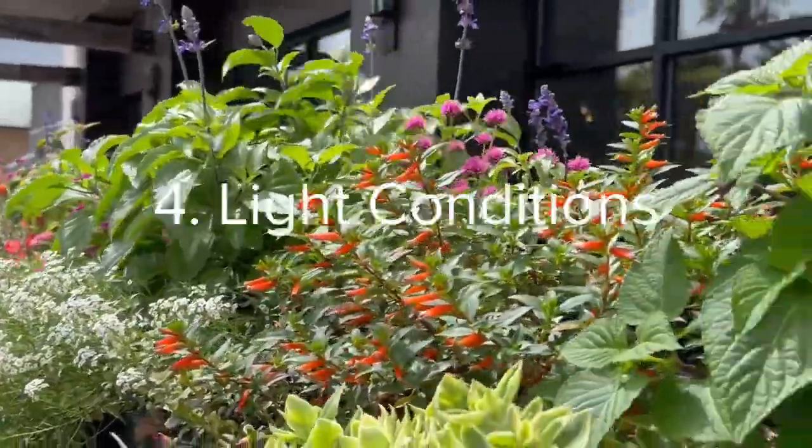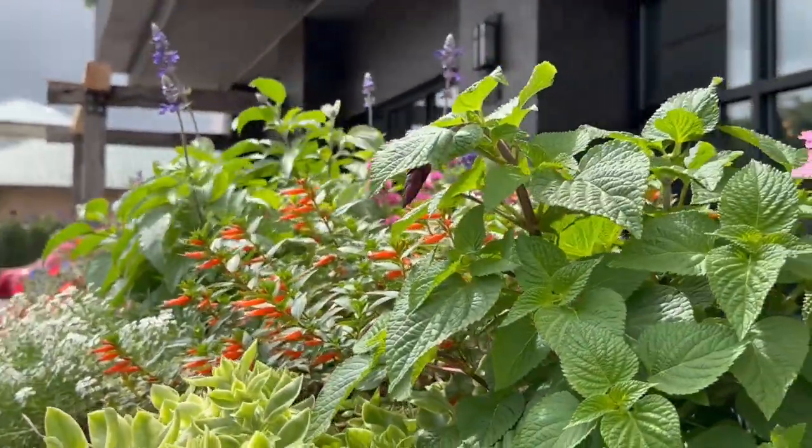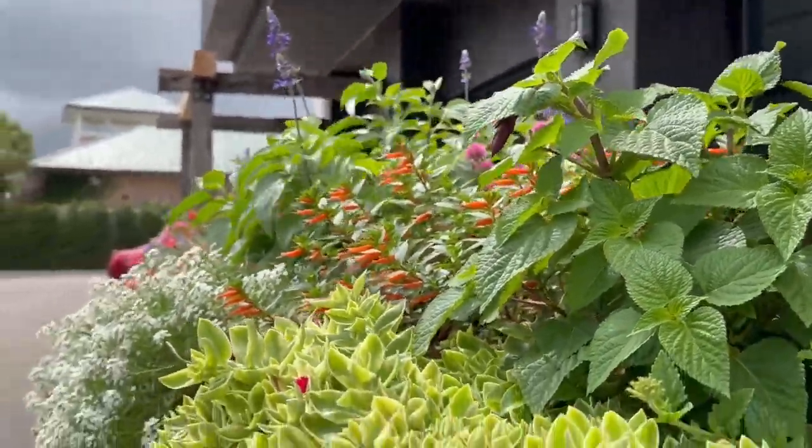And then light conditions. Are you going to plant in full sun, partial sun, or up under the canopy of other plants?